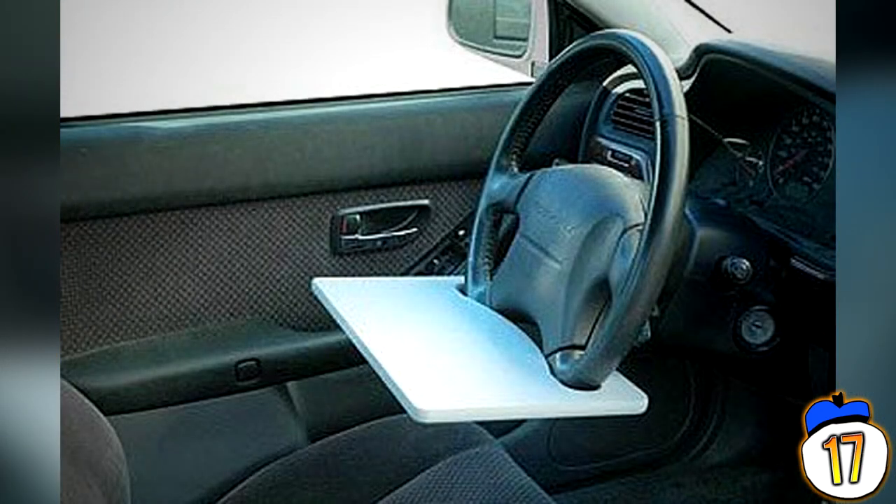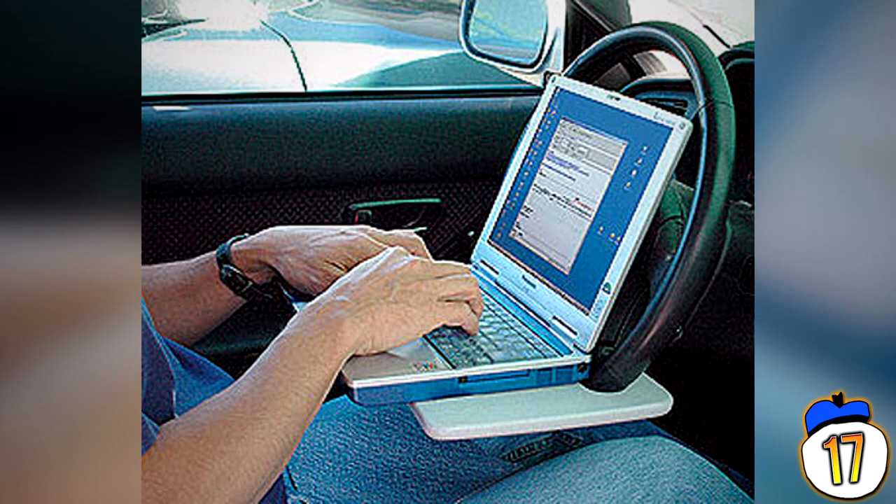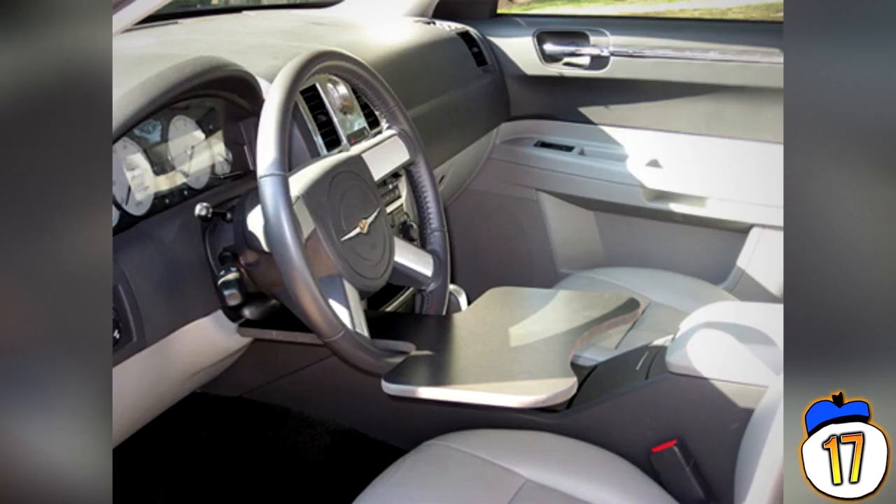17 – The Steering Wheel Laptop Desk. This thing attaches to your wheel so you can not only sit in your car to do work, but you can also keep a drink nearby — because electricity and water is the new black and white. Not only do you get the Steering Wheel Laptop Desk, but you can spend a little extra and get the fold-away car slot specifically designed for storing wheel desks.